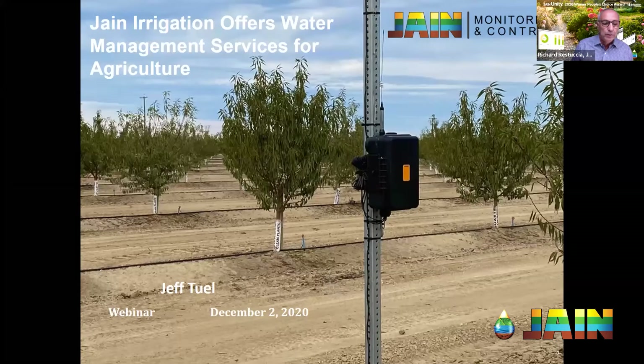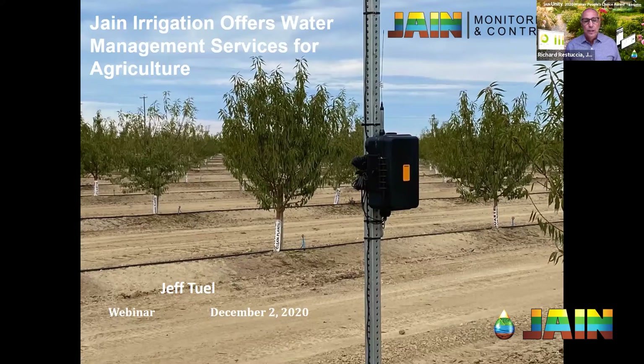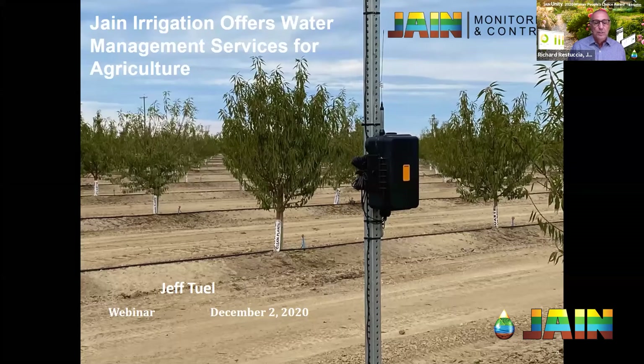Today we're very lucky. We've got Jeff Toole, who's the Executive Vice President of Jane Distribution Holdings in Fresno, California, and he's really the thought leader for the Jane Monitoring and Control Group. Jeff's been involved in ag irrigation for over 17 years. He served on the Irrigation Association Board at the same time I was there, when Eric Olson, President of Jane, was also President of the IA. He's put a good portion of his professional life into irrigation and water conservation, and we're really lucky to have Jeff back with us today.